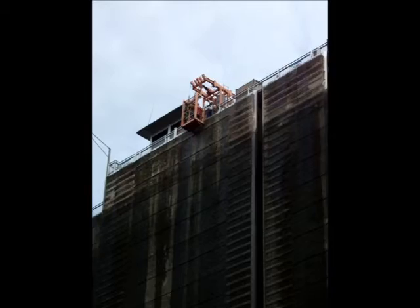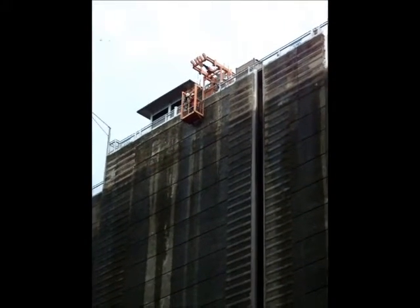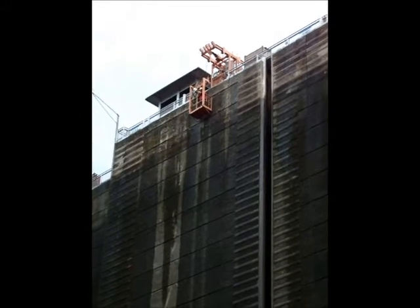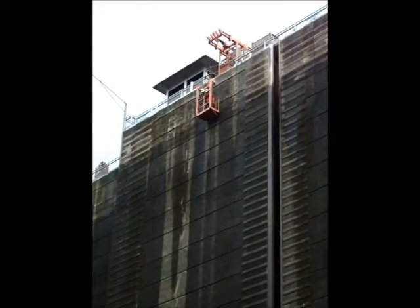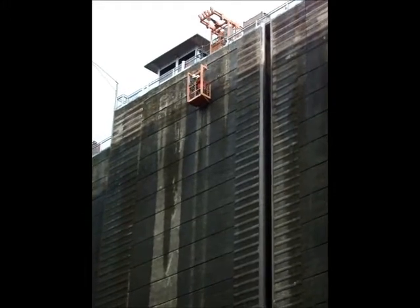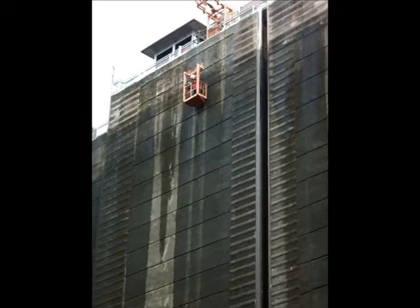And so now you can see it slowly descending. There's little rollers on the side. So those guys are braver than I am because they're actually looking out the gate to see where they're going. And I had to close my eyes the entire way and make believe that I was in a yoga studio or something.